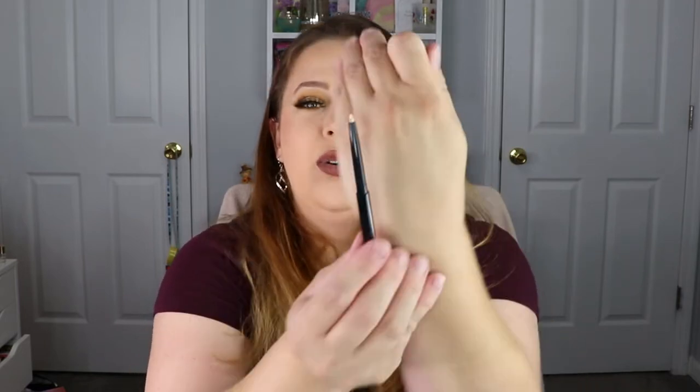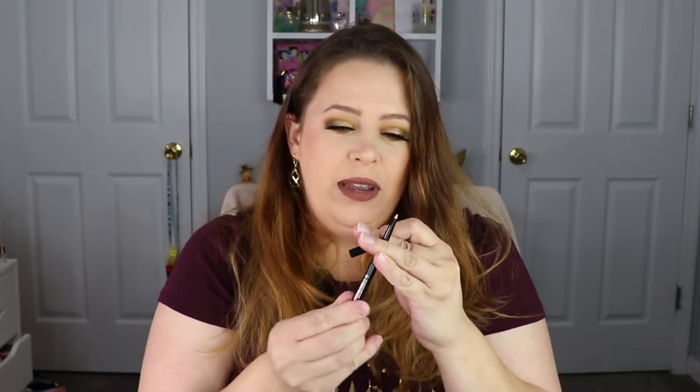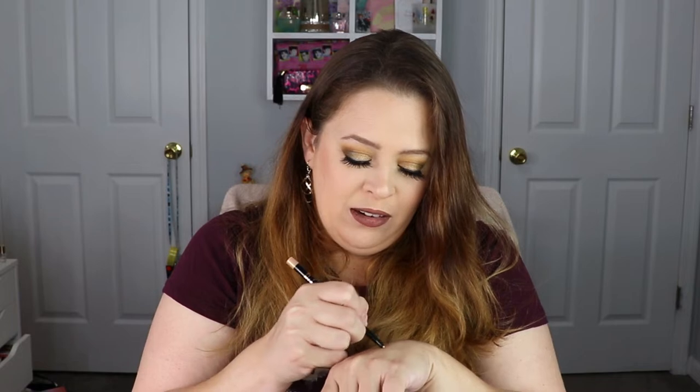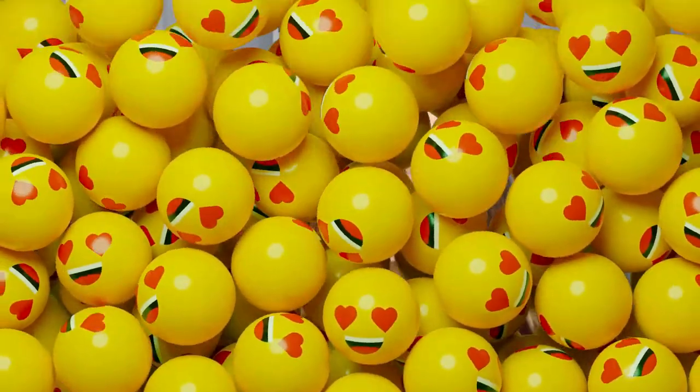Oh, it's so pretty — it's like a gold shimmer. I don't know if you can see it on camera but that is really, really pretty. I definitely like that.